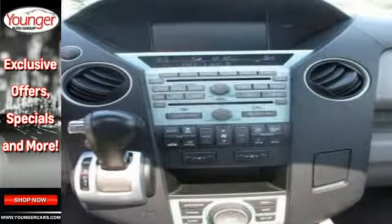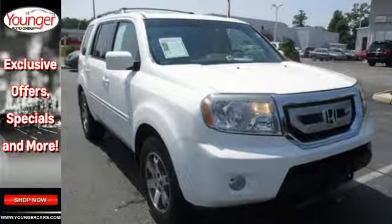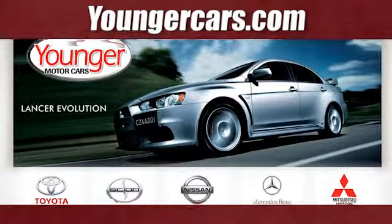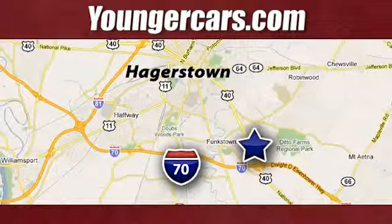Whether sitting in coach or first class, the ride is always amazing. Visit our website at YoungerCars.com. We're conveniently located at 1945 Dual Highway in Hagerstown, Maryland.